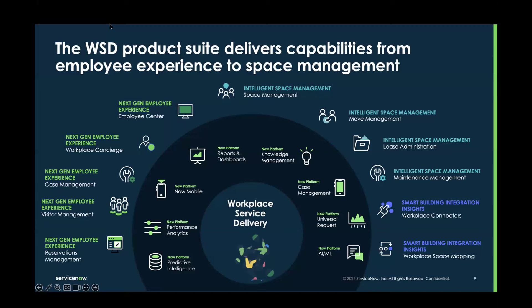What's really interesting is that third segment — the smart building integrations. We've launched an application called Workplace Connectors, which enables integration with IoT devices as well as our space mapping capabilities from a smart building perspective. And that's all coupled with the ServiceNow platform. We're thrilled about the capabilities we've got in this domain.